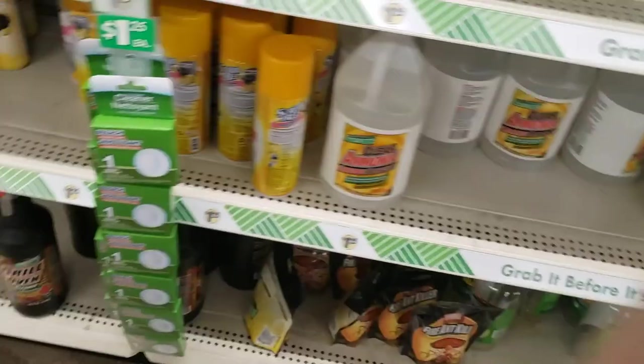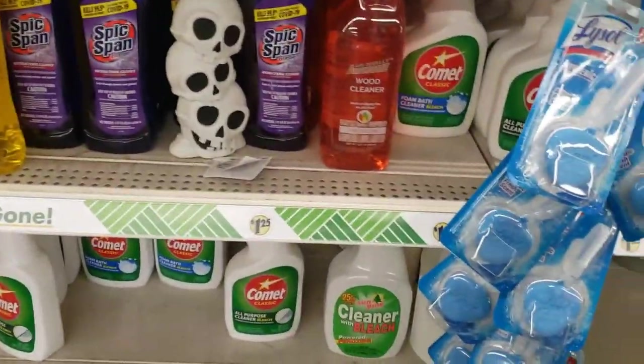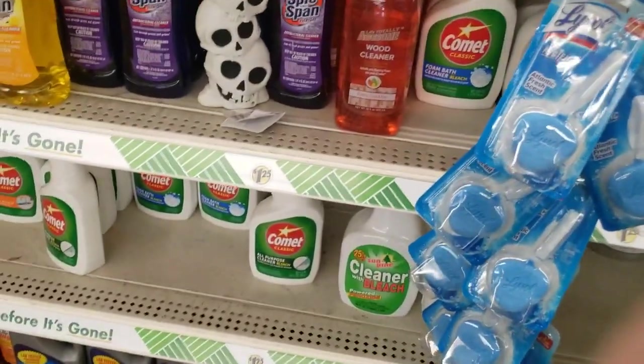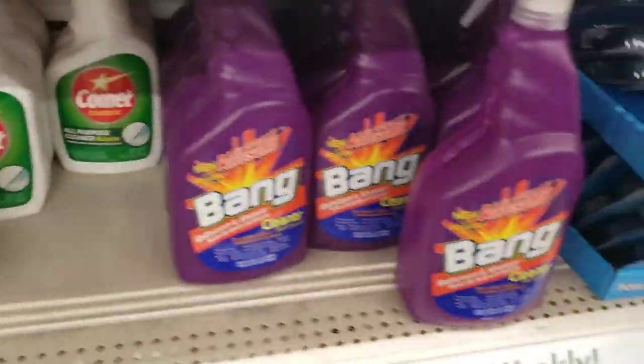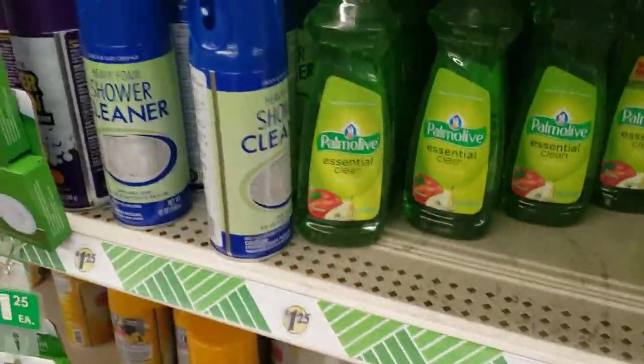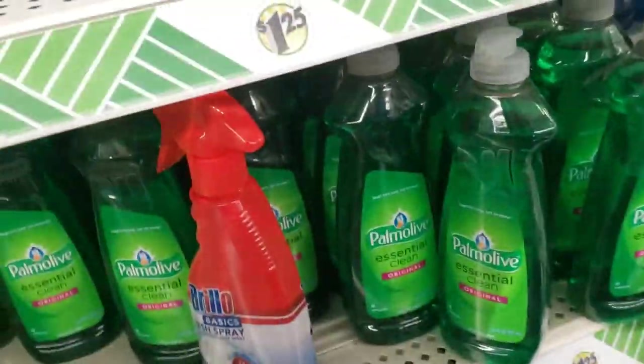Still looking for my dishwasher detergent. Somebody left some skulls over there. Just trying to see what kind of cleaners they have here. And I think I finally found it here, but that box was open, so I was searching for another box and grabbed it. That's usually what I use — it works pretty well.